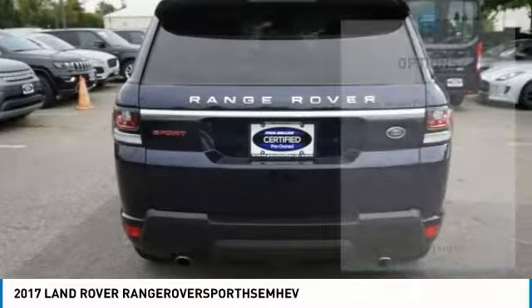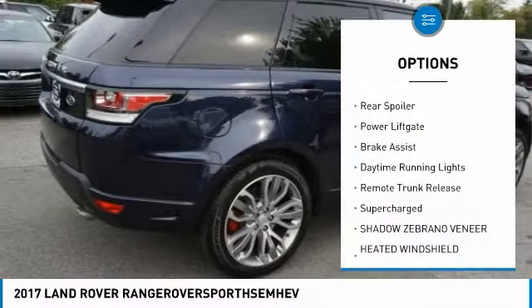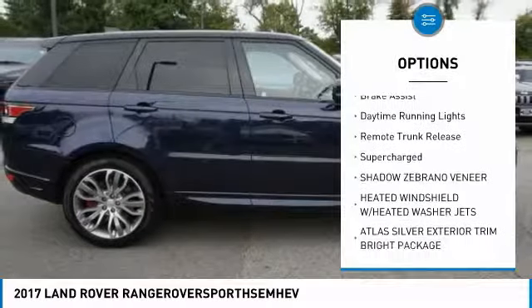Here are some of this vehicle's great options: four-wheel drive, panoramic roof, heated mirrors, aluminum wheels, rear spoiler, power lift gate, brake assist, daytime running lights, remote trunk release, supercharged.